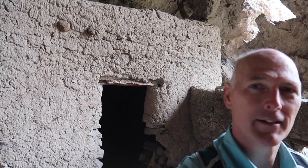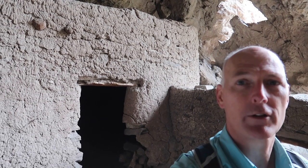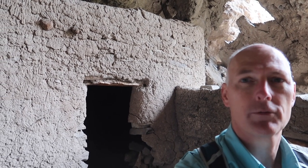Welcome to Hidden Gems of Nature. This is our destination today. Join us as we explore and discover the hidden gems along the trail down to this cliff dwelling, and some of the hidden gems here in the cliff dwelling.